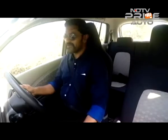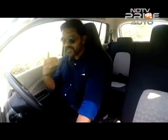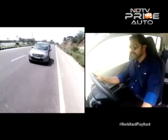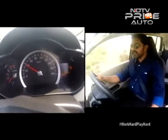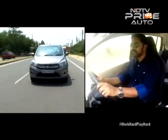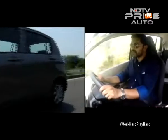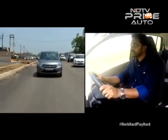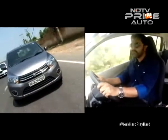We start the engine and the diesel motor doesn't inspire too much confidence with the kind of clatter that comes into the cabin. It's also kind of slow off the blocks, but where the engine feels smooth and refined is between 1800 to about 2500 rpm, where it ambles along without a fuss in city traffic. It also means you don't have to downshift too much as there's good low and mid-range torque.